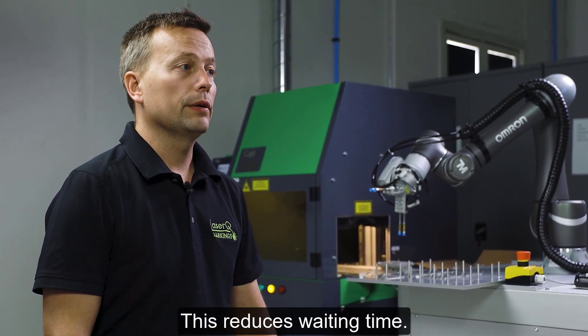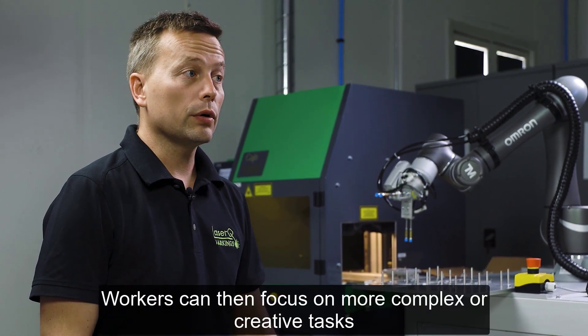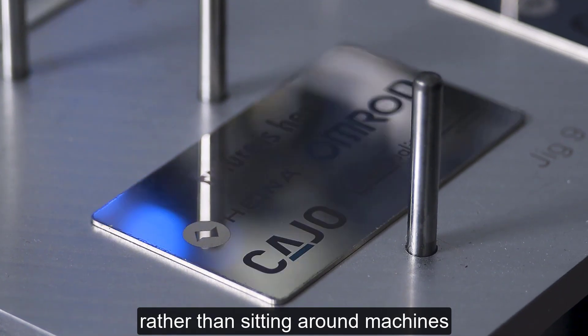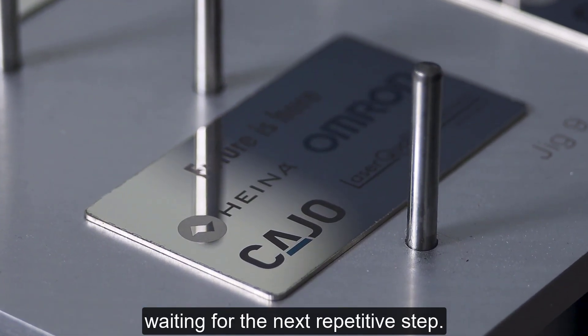This reduces waiting time. Workers can then focus on more complex or creative tasks rather than sitting around machines waiting for the next repetitive step.